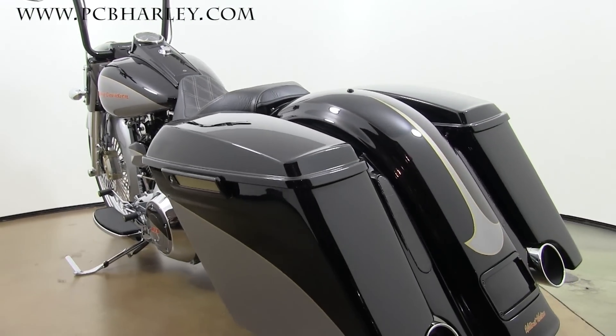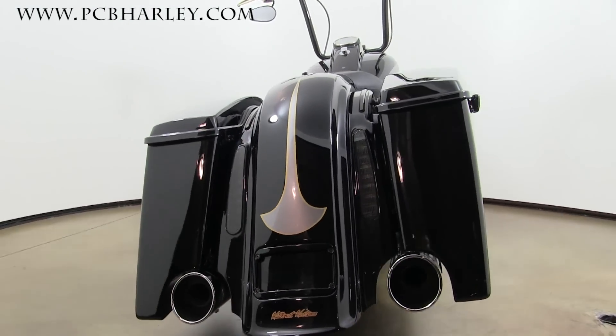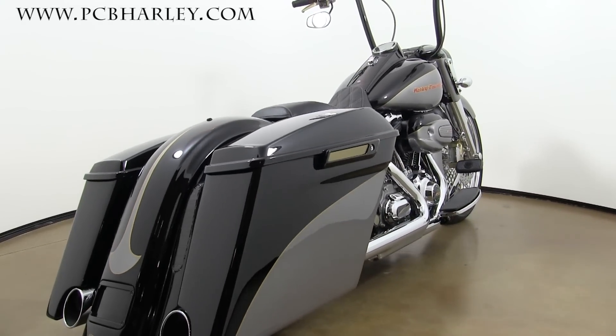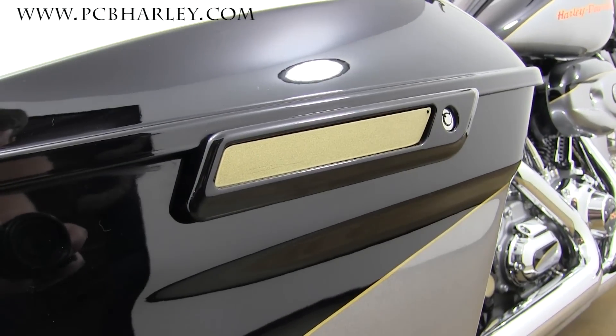Got stretched bags and a stretched rear fender with a 2013 and earlier style CVO tail light treatment. Looks a little smoother, and it has a nice tint to it.